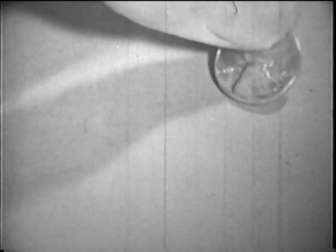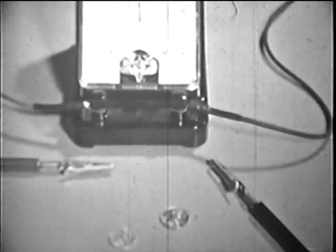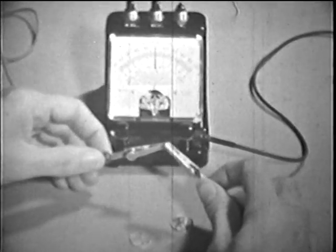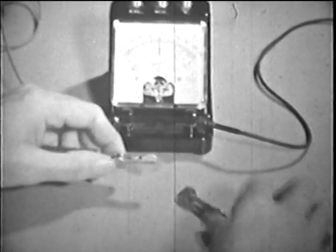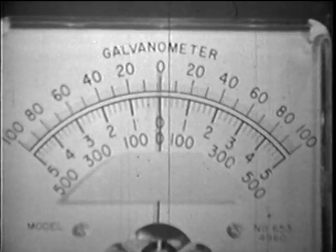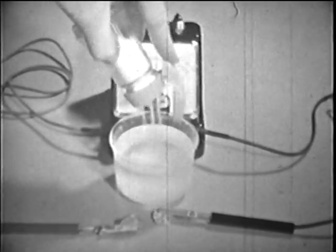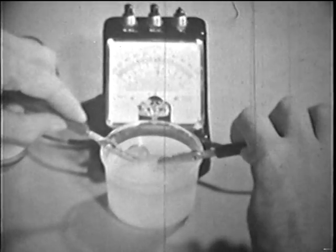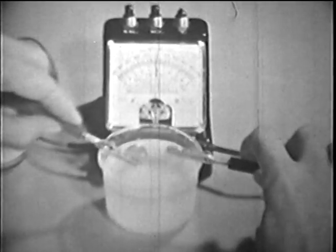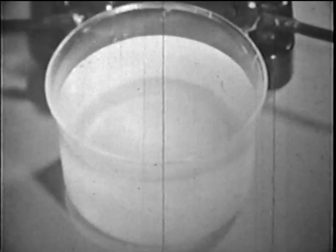But now watch. Here is a penny made of copper and a dime made of silver — two different metals. Of course, there is no current flowing in the wires, and none in the coins either. Electricity! Just like that from the flashlight cell, though much, much weaker.